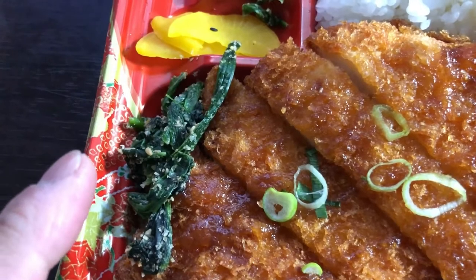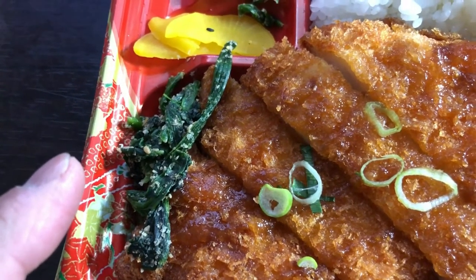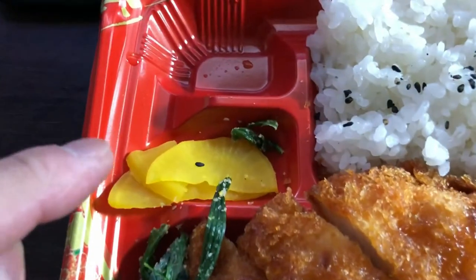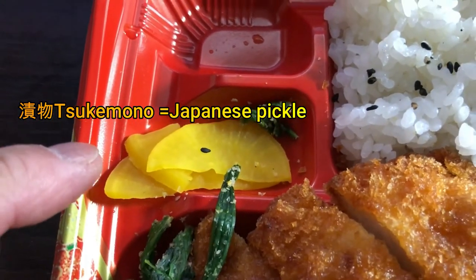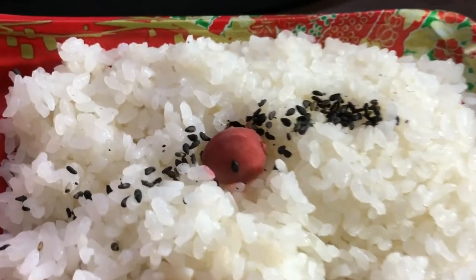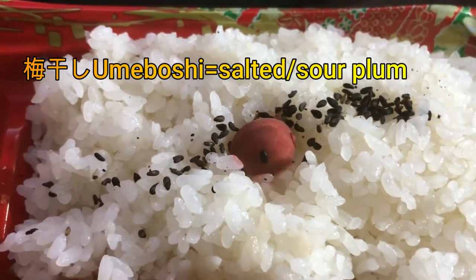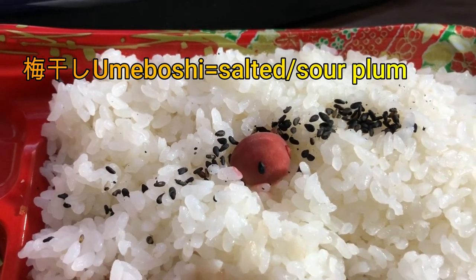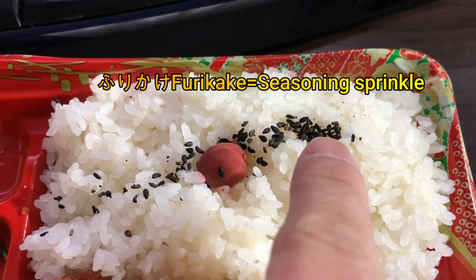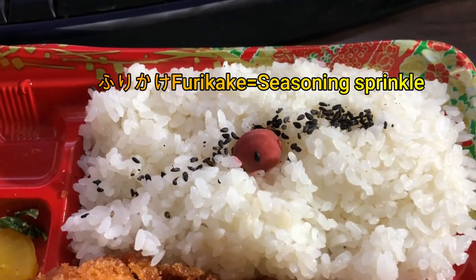We have a little bit of spinach, which I don't like but I can eat it, and some spring onions and tsukemono — which is called takuwan, actually — it's a Japanese pickle. There's also steamed rice, and that red thing is called umeboshi, it's a sour plum which I don't like.